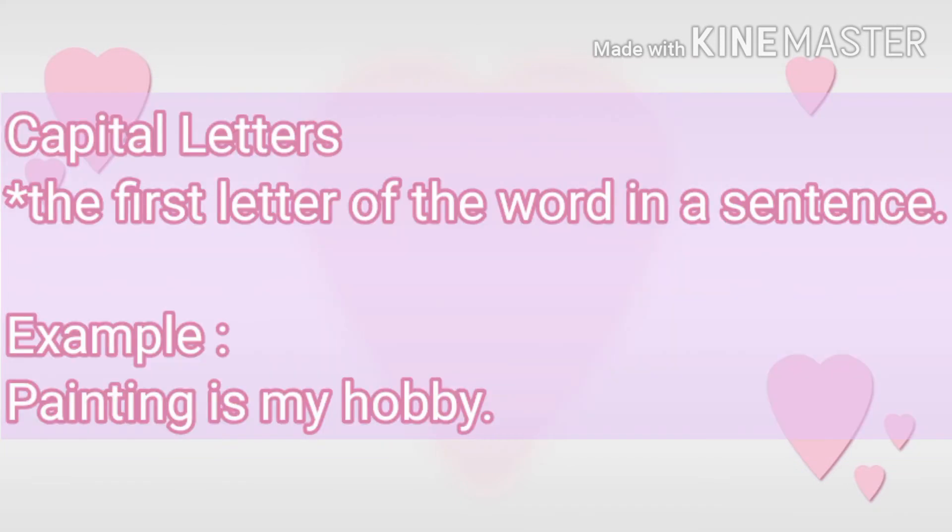Now, capital letters. If any sentence is written, its first word's first letter must be capital. For example, painting is my hobby. Here, what is the first word? Painting. And because it is the first word of the sentence, the first letter of the word must be capital.